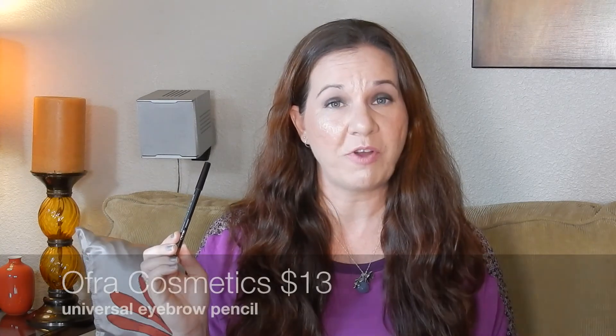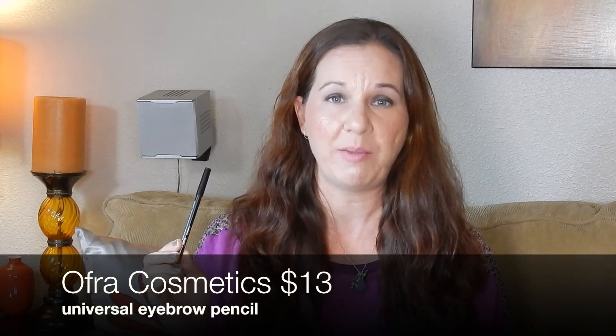This next item is from Ofra Cosmetics and this is a universal eyebrow pencil. It is full size and the retail is $13. I've actually used this already and I've had it in some other subscription boxes. I think Ofra Cosmetics are a little bit undermentioned because they're really great priced and really great products. I was really excited to get this and I used it on my eyebrows today.